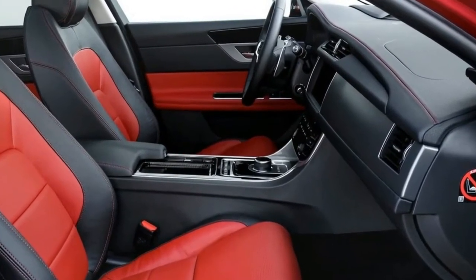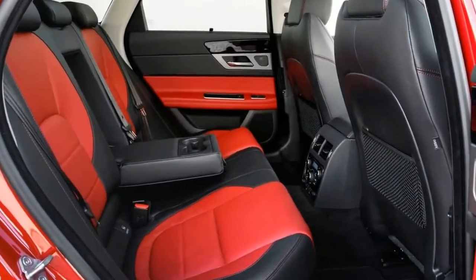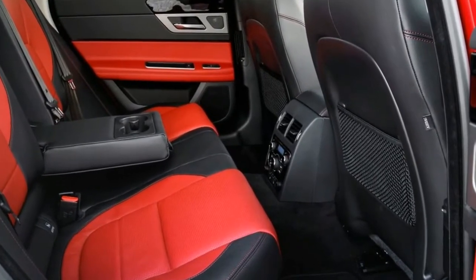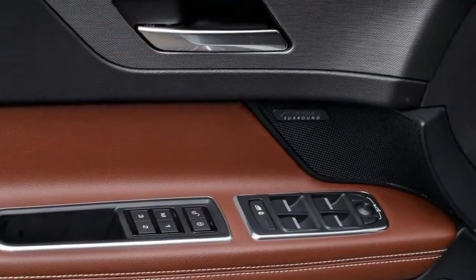In fact, Jaguar design director Ian Callum told CarAdvice the XF Sport Brake wasn't a car designed as a sedan first with the wagon an afterthought. The sedan design was always made to complement the Sport Brake version.